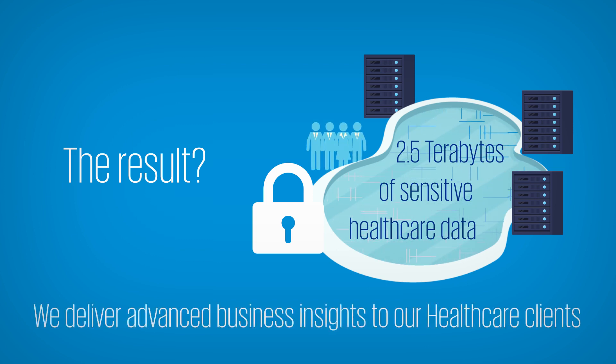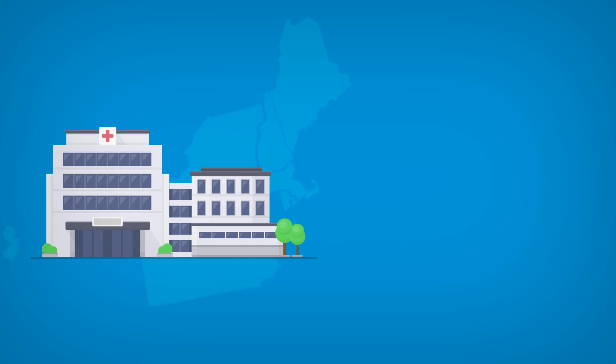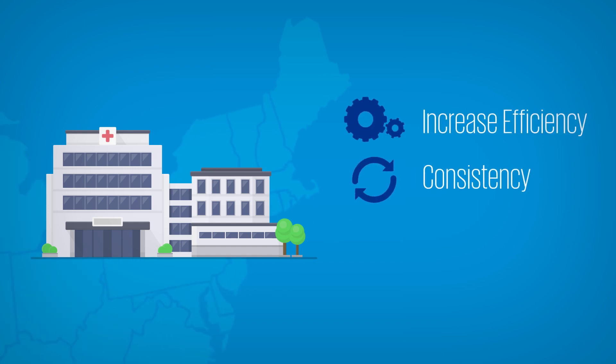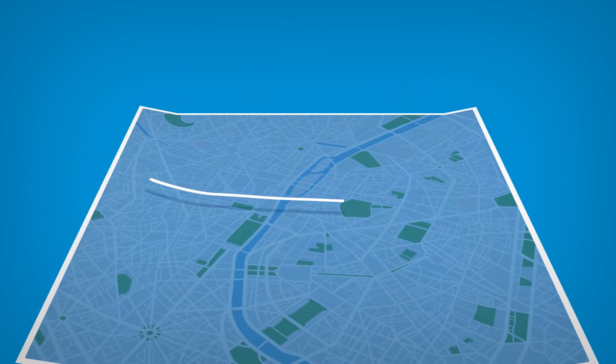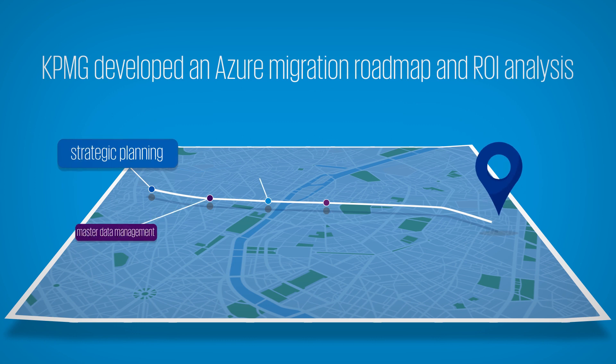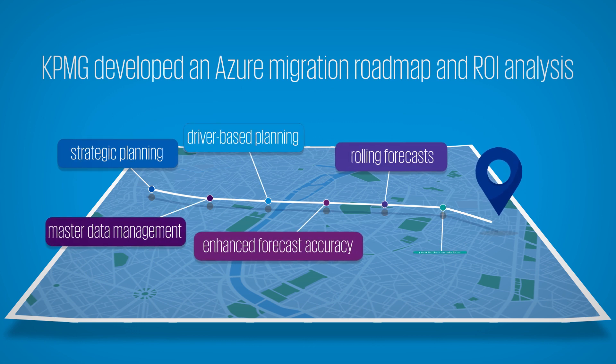Leveraged by a team of data scientists and consultants to deliver insights to our healthcare clients. At a large hospital network in the Northeast, our client is looking to increase efficiency, consistency, and speed of its health IT infrastructure. They asked KPMG to assist with developing a roadmap on Azure with clear business benefits and an estimated ROI.